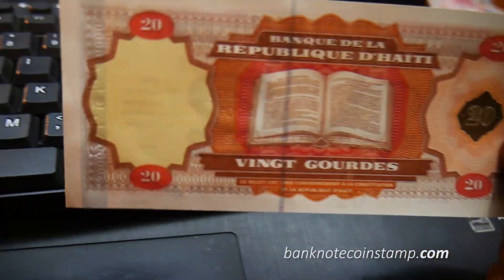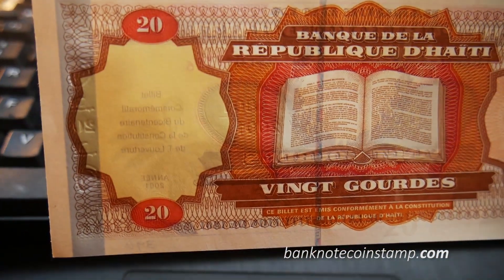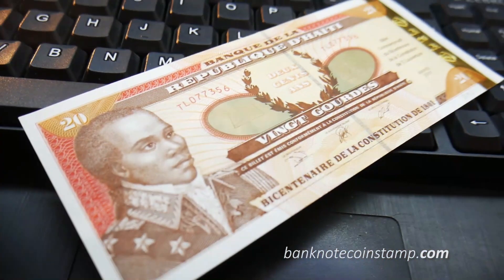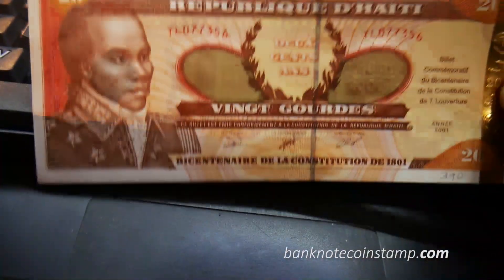The watermark which you can find here is palm trees. The printer used to print this note is Giesecke and Devrient. This is a popular banknote on the website, and most buyers are purchasing this one.